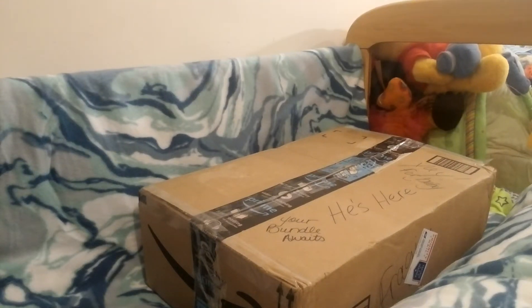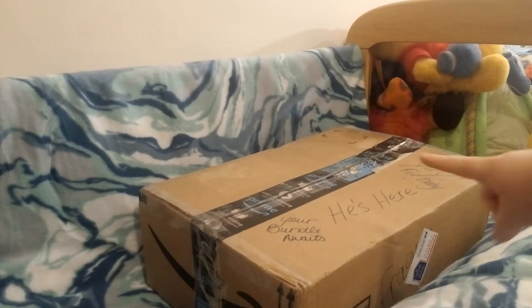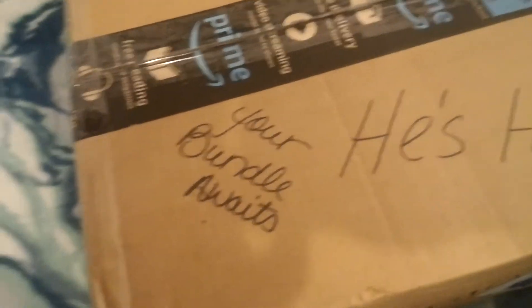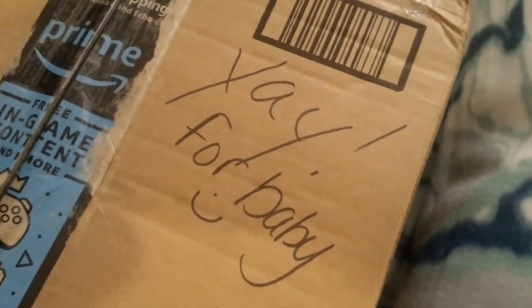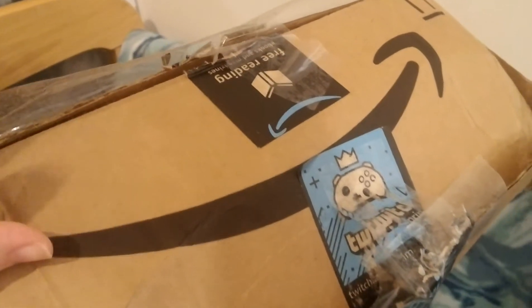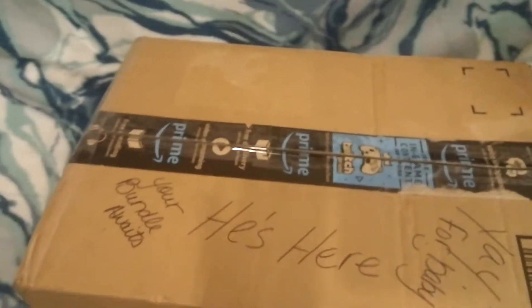He's here, oh my god! The box even says 'I will show you what the box is.' It says 'your bundle awaits' — and they marked it fragile on both sides, but they kind of beat it up a little bit. I hope he's okay, it's kind of slapped open, but I think he's still in there good.